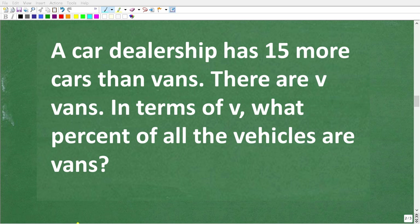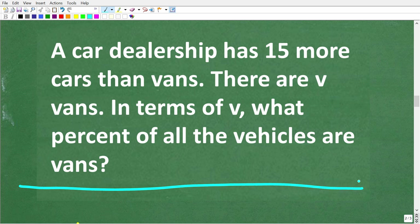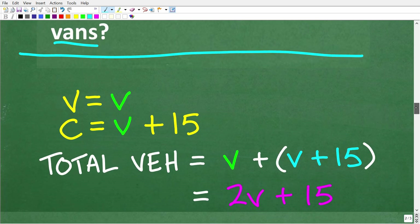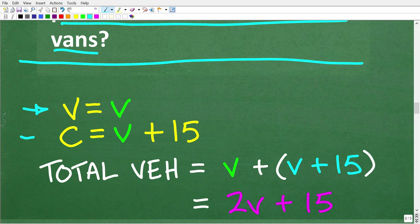Now that we understand how to solve this problem with a simple example, we use the same steps with the variable V. How many vans do we have? We have V vans. We have 15 more cars than vans, so how many cars do we have? That's going to be V plus 15. So however many vans we have, just add 15 — this is how many cars we have.